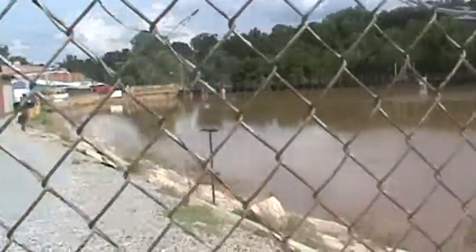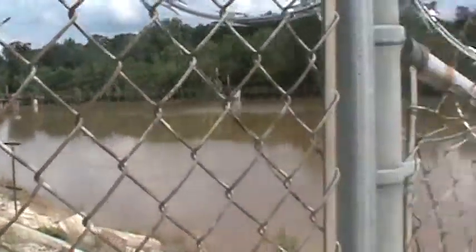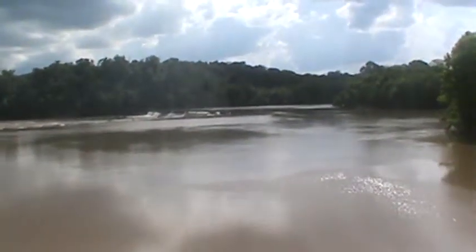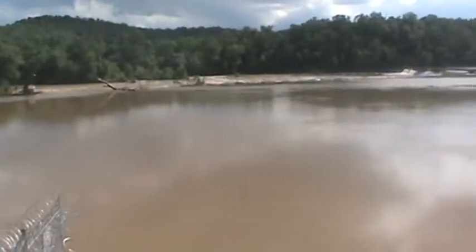That's the dam and the powerhouse right there. That's the coffer dam over there. Right here on the next side — this whole piece right here, starting at that corner right there.